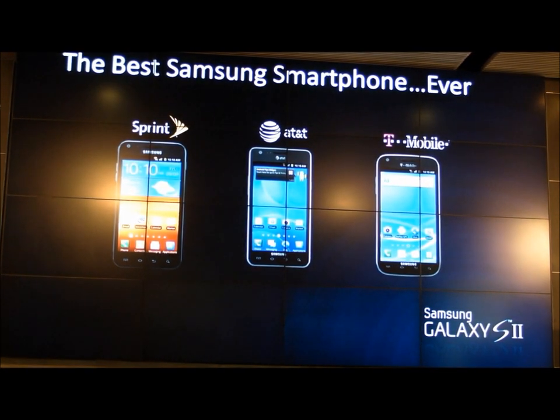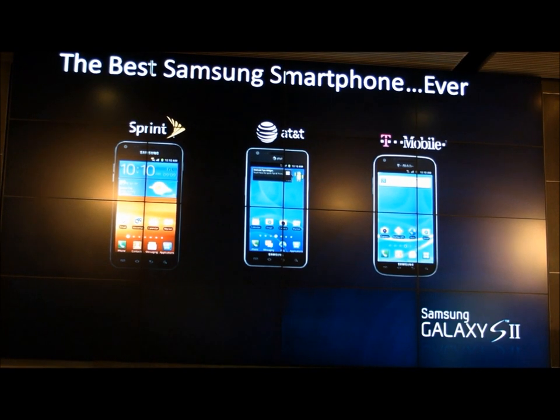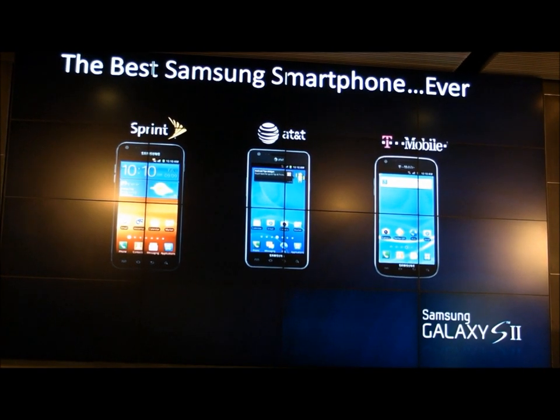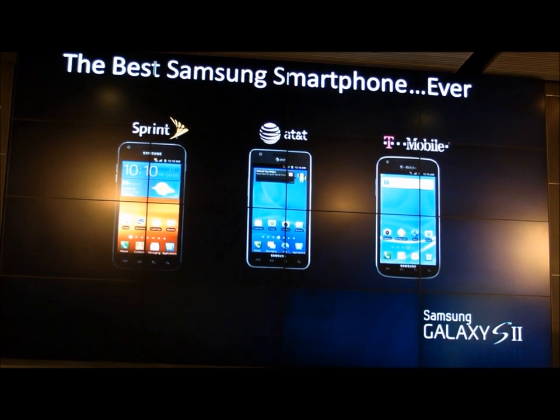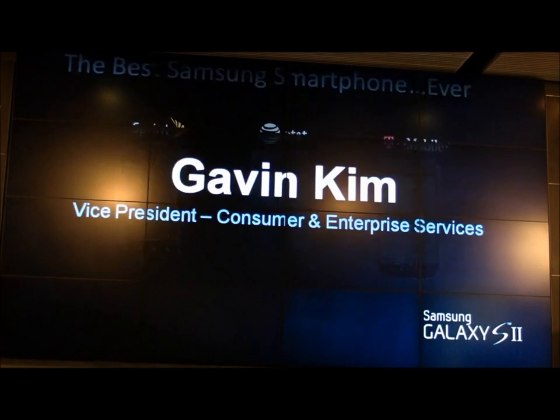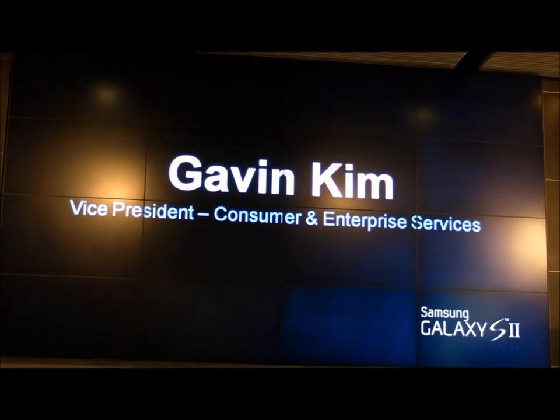I could stop here and tell you with a lot of confidence that Galaxy S2 is easily the best smartphone ever, and certainly the best smartphone from Samsung — but that would be premature. I'm going to bring out Gavin Kim, the VP of Consumer and Enterprise Services, to walk you through the services and the user interface for the Galaxy S2.